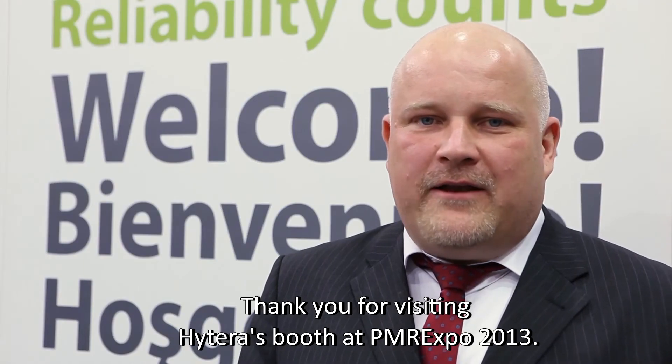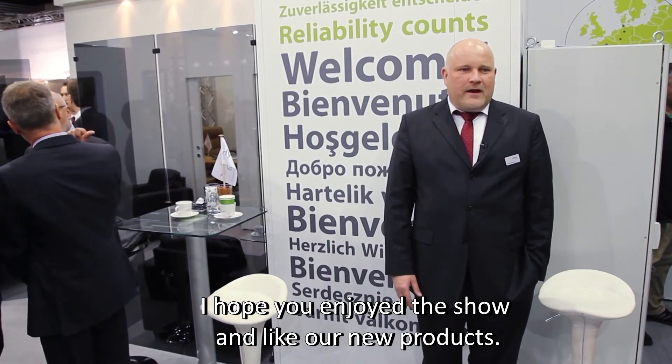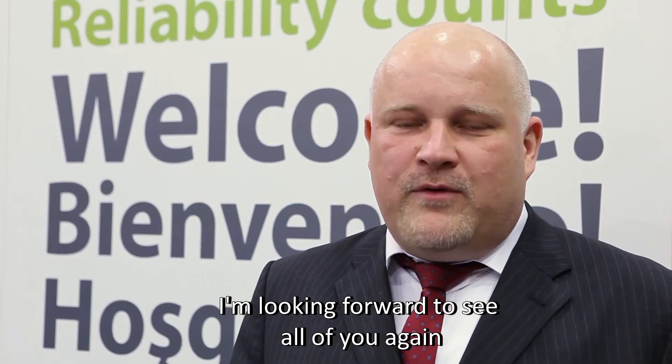Thank you for visiting Hytera's booth at PMR Expo 2013. I hope you enjoyed the show and like our new products. I'm looking forward to seeing all of you again next year at PMR Expo 2014, here in Cologne, Germany.